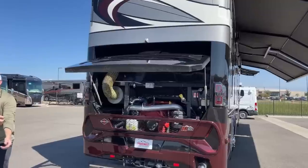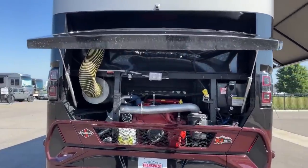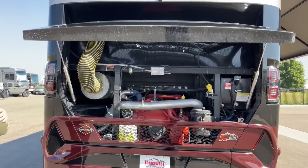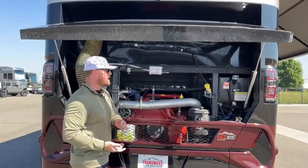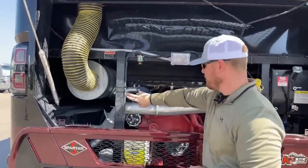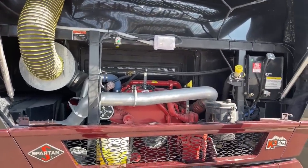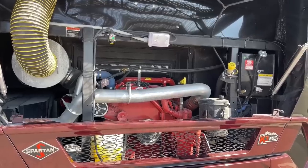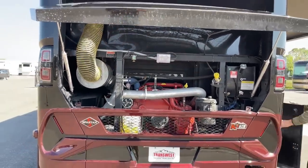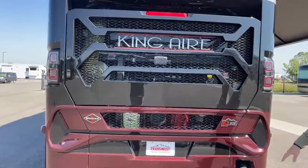The 2022 Newmar King Air is powered by the 15-liter Cummins ISX, producing 605 horsepower and 1,950 foot-pounds of torque. Going to easy-access maintenance items, we've got the engine oil fill, engine oil dipstick, and transmission fluid all right there. On the front side of this engine, we have the Allison 4000 MH six-speed automatic transmission. The engine compartment closes automatically — it's a soft close.